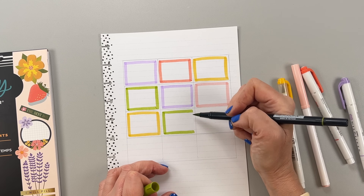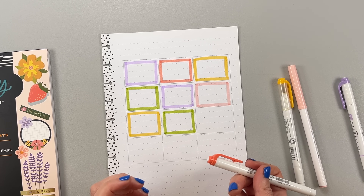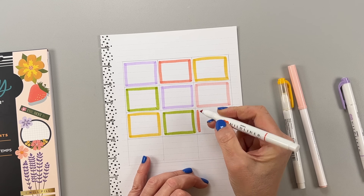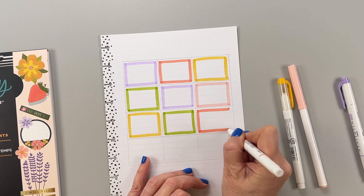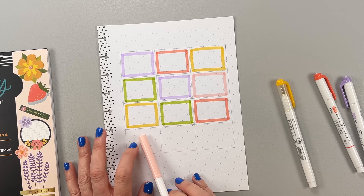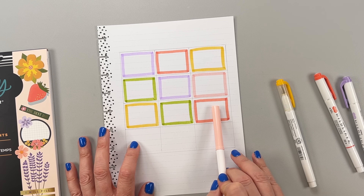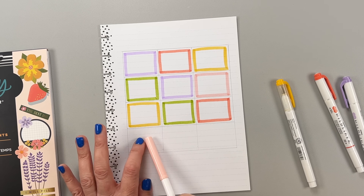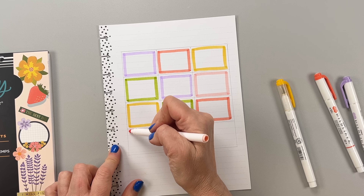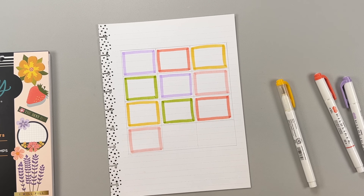I was stumped for the longest time as to what to do for this currently page. I'm breaking my color rule because I have too many colors and I'm trying to balance them. It's okay — it'll all look good in the end. We're going to do peach here, purple here, and I guess this one's going to have to be yellow.